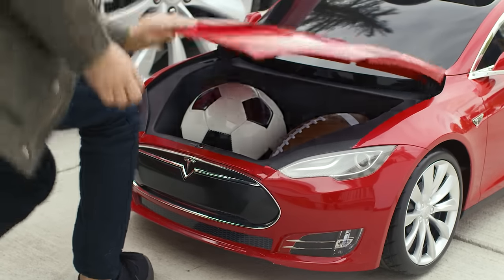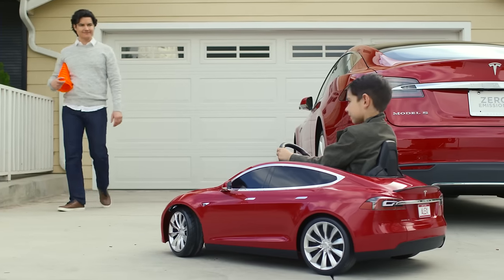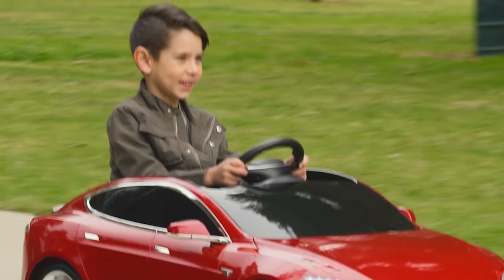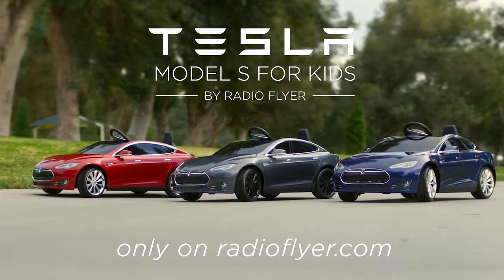Load up the frunk, plug your music player into the sound system, and you're ready to roll. The Tesla Model S for Kids by Radio Flyer — the exhilarating performance of a Tesla adapted for kids. Customize yours exclusively on RadioFlyer.com.